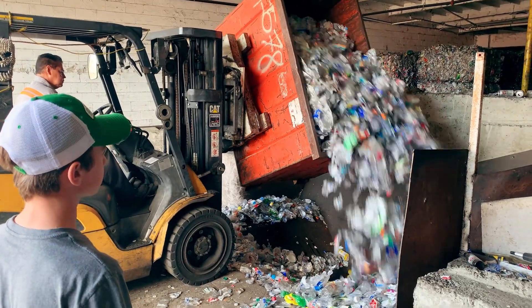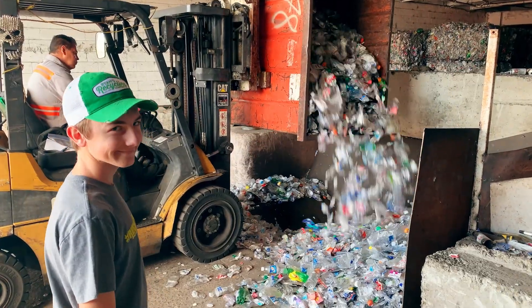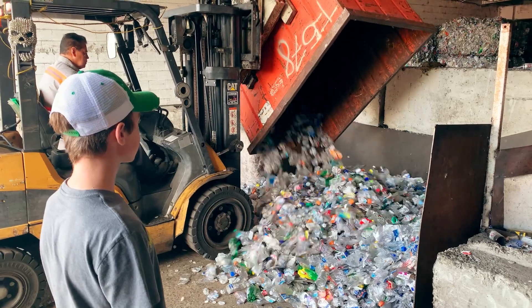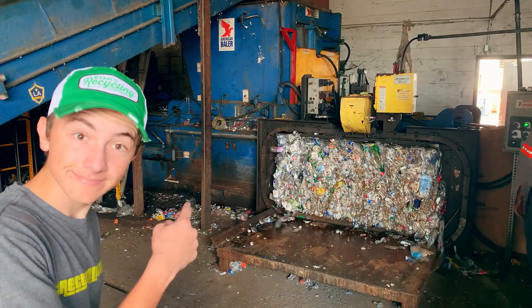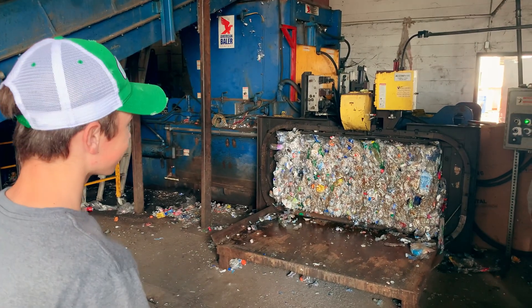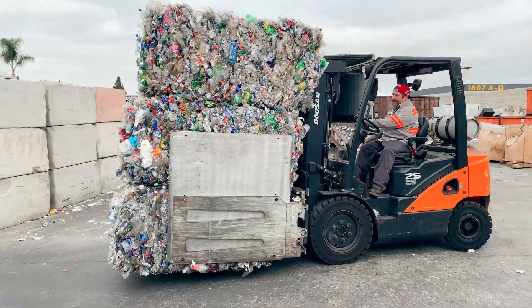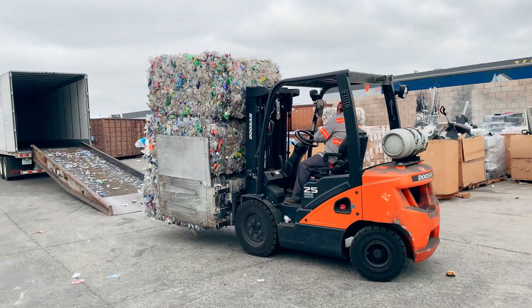Every once in a while, an aluminum soda can or milk jug made from HDPE plastic gets mixed in with PET by accident, but that's okay because it gets removed before shredding. My favorite part is seeing the large bales being pushed out of the machine. They get wrapped tightly with thin wires and stacked for transport. Once enough bales of plastic have been made, they are loaded onto a truck and taken to a processor where all the magic happens.